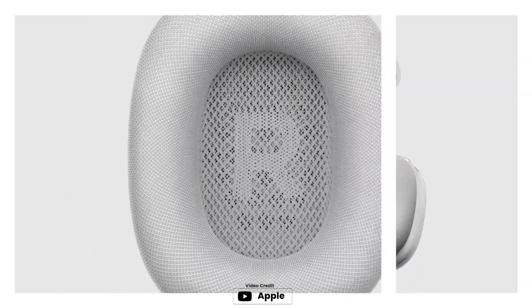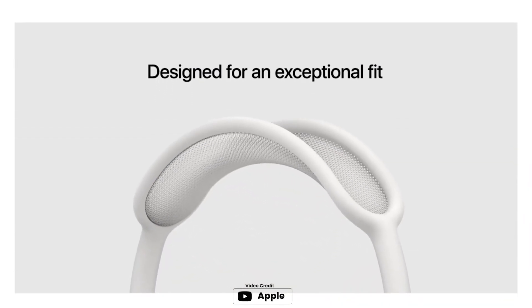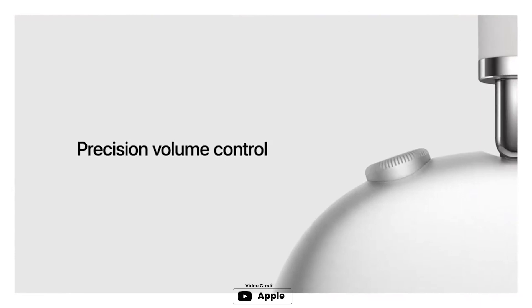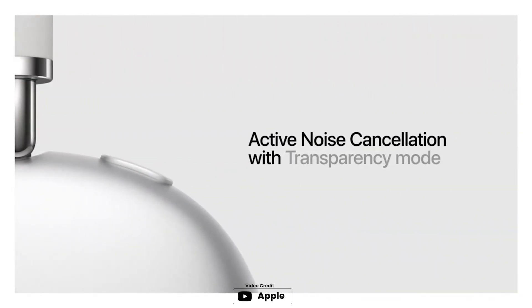The Apple AirPods Max wireless over-ear headphones are a premium product that delivers a fantastic listening experience. The active noise cancelling feature effectively blocks outside noise, allowing you to fully immerse yourself in music. The transparency mode allows you to hear and interact with the world around you, while the spatial audio with dynamic head tracking provides a theater-like sound that surrounds you. The computational audio combines custom acoustic design with the Apple H1 chip and software for a breakthrough listening experience.